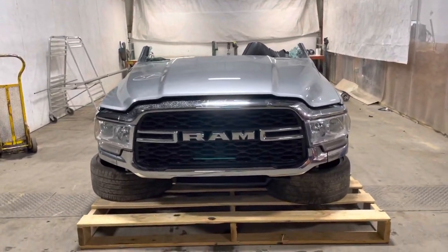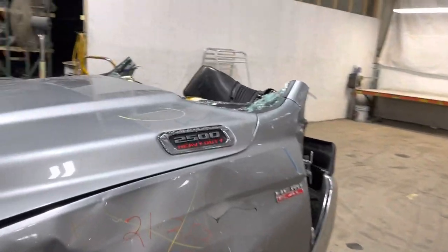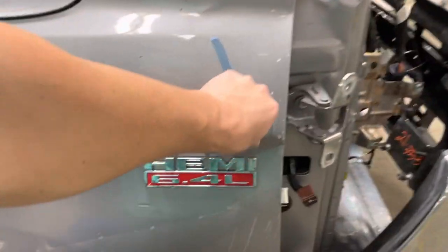Stock number 21353, a 2019-2020 Ram 2500 with a 6.4 Hemi front-end assembly.